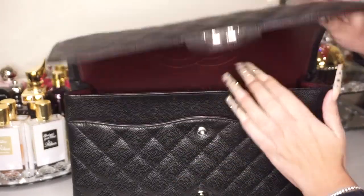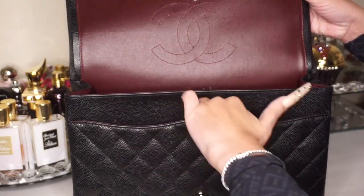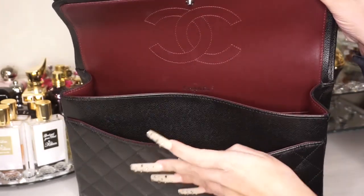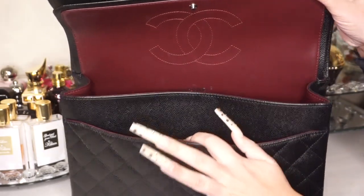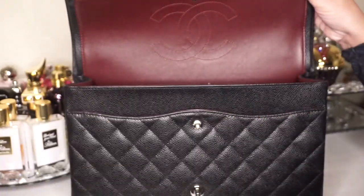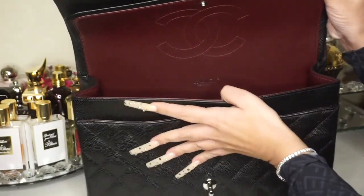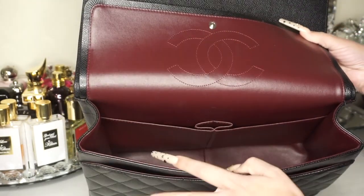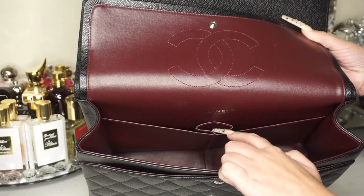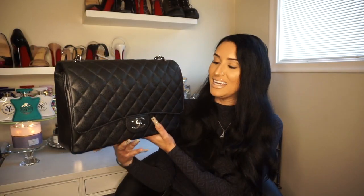When you open the second flap you get this beautiful burgundy interior and another pocket that is also lined with the burgundy. I have my zippy wallet in here just for reference — a full-size wallet does fit in this bag. Then you also get this little lipstick pocket and two slip pockets. This bag is somewhat fussy to get in and out of.